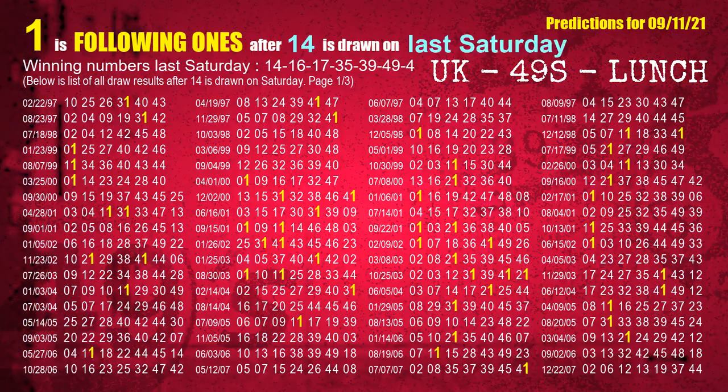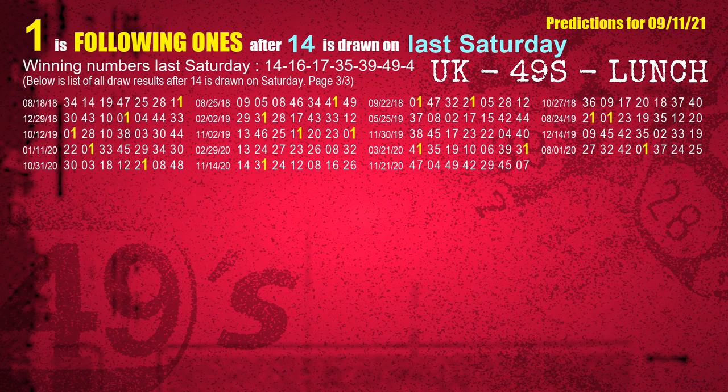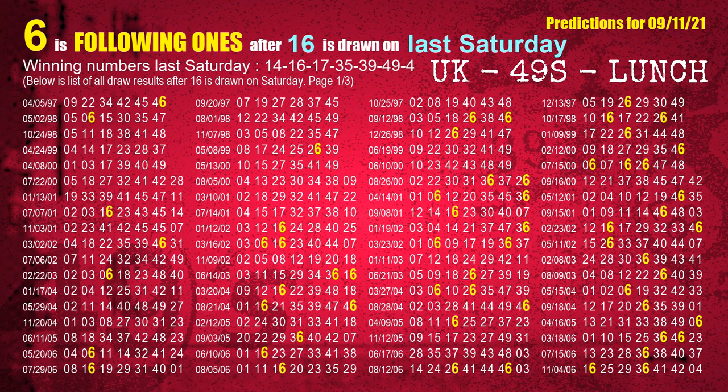Next, we find out the following ones through the result of the same day last week. The first winning number last Saturday is 14. We list all draw results which are one week after a Saturday draw with 14 as a winning number. The most frequently following units digit is 1 when 14 is the winning number on last Saturday — we highlight units digit 1 in yellow for you. The second winning number last Saturday is 16 — most frequently following units digit is 6.